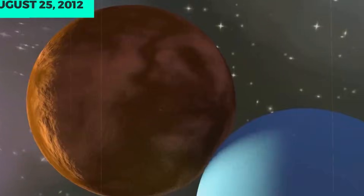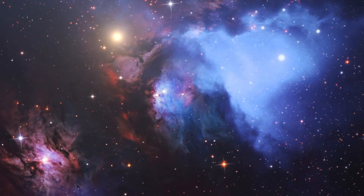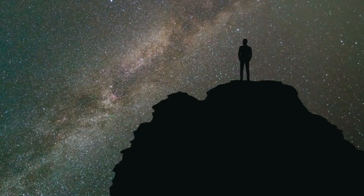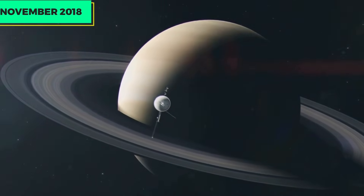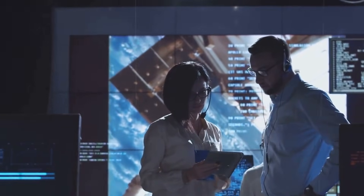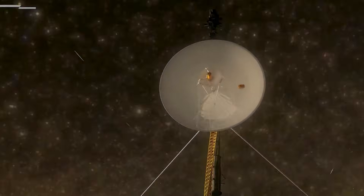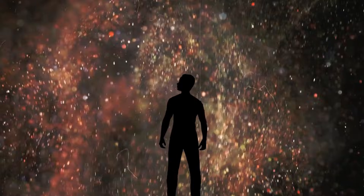And yet Voyager 1 and 2 were able to fly through it unscathed. But why? The probes do not have any special heat shield at all, such as those found on re-entry capsules. What prevented the space veterans from turning into a pile of ashes was the extremely low density of the plasma. This amounts to less than one particle per cubic centimeter, which means that hardly any heat was actually transferred to the probes. Instead, the Voyagers glided through a super-energetic but nearly empty field of charged particles that posed no danger.